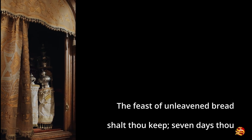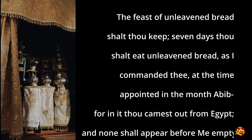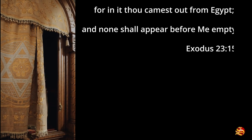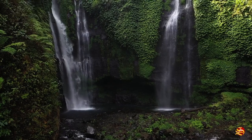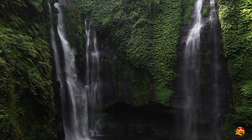Exodus 23:15 — 'You shall observe the feast of unleavened bread. Seven days you shall eat unleavened bread, as I commanded you, at the time appointed in the month Abib, for in it you came out of Egypt, and no one shall appear before me empty.' The name Nisan is Sumerian and means 'first fruits.' In the Babylonian calendar, this month was named Ara Nisanu, meaning 'the month of beginning.'